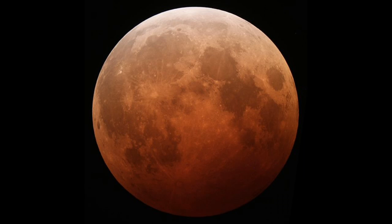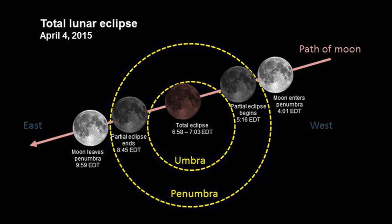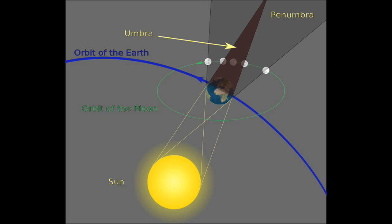The moon will be totally eclipsed for about 5 minutes — it is the shortest one of the century. From beginning to end, it will last for 3 hours and 29 minutes.